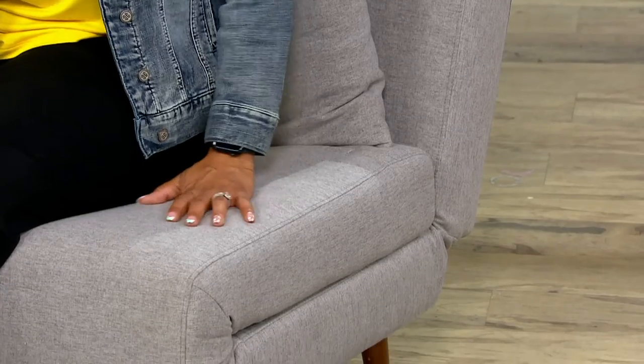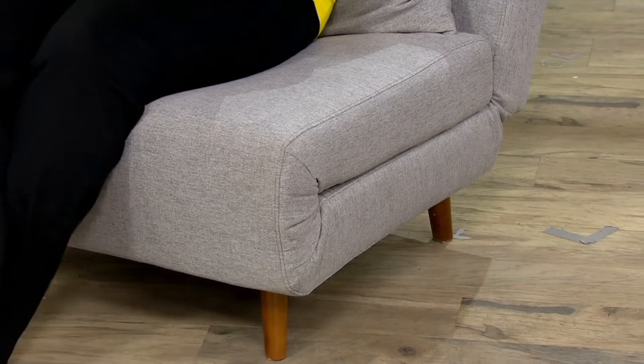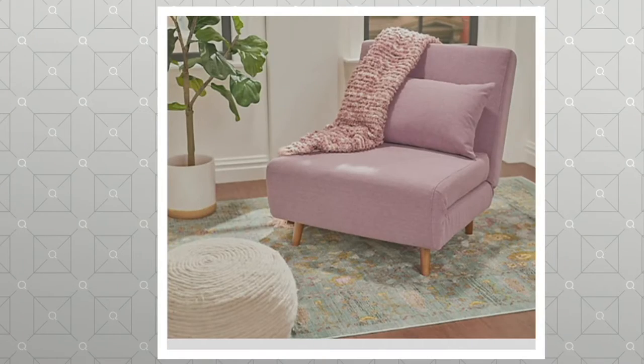The color I have here is gray — I'm really comfortable on this, by the way. We also have it in lavender. We did have it in one other color and that sold out, so these are your only two options right now. It's great because it can be either a seat like I'm sitting on, or you can open it up and it turns into a chaise lounge slash bed.